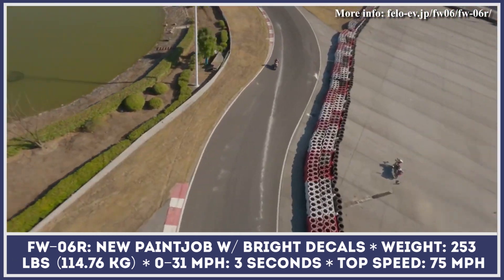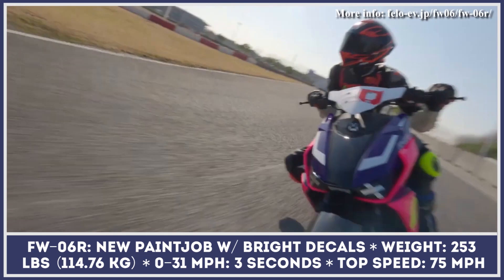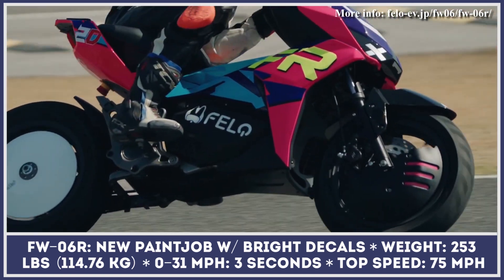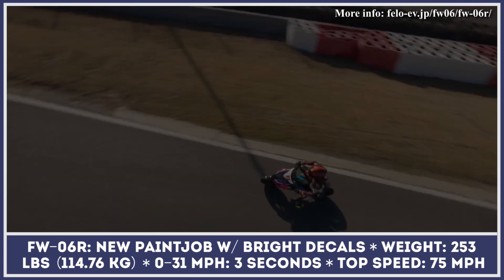The FW-06R gets a weight reduction to 253 pounds, a slightly improved motor torque of 42 pound-feet, a 0-31 mile per hour acceleration of 3 seconds, and a top speed of 75 miles per hour.